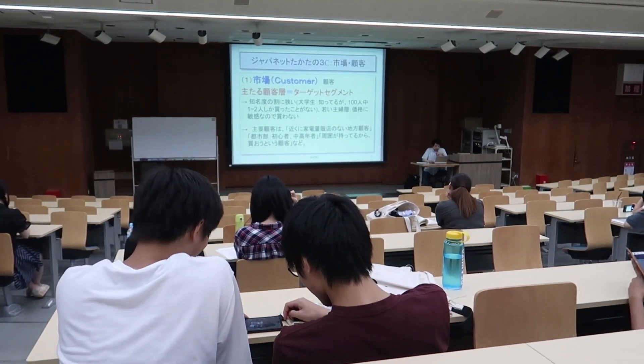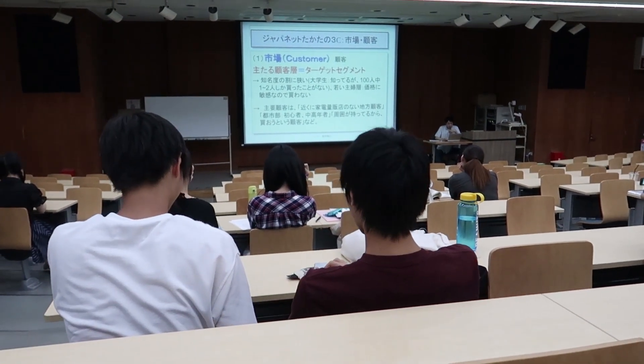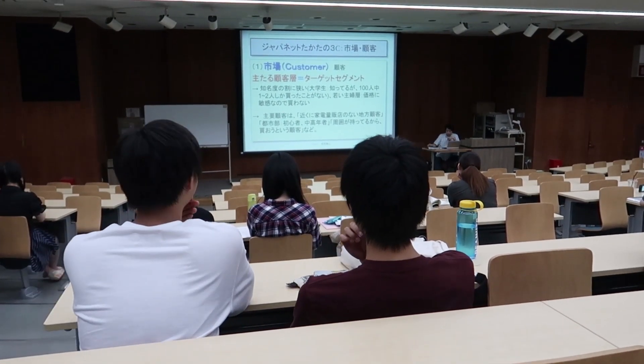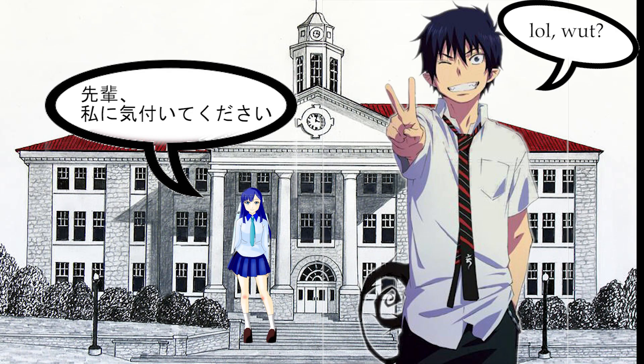You should also know that even though knowing Japanese is often a requirement, there are a lot of universities that offer courses in English, so you can still have that anime life without knowing a single word of Japanese. But enough rambling, let's start.